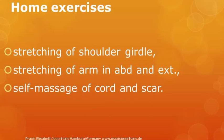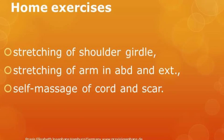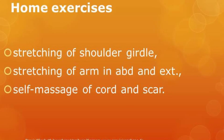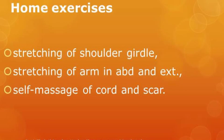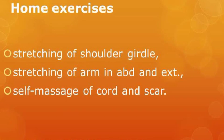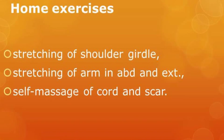Home exercises are a part of the treatment protocol for this case study. The patient is trained in techniques for stretching of the shoulder girdle, stretching of the arm in abduction and extension, and self-massage of the cord area and the scar tissue.